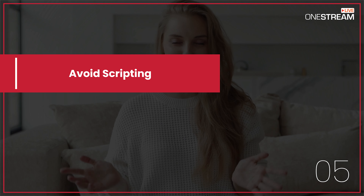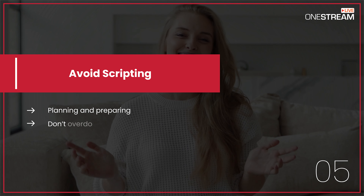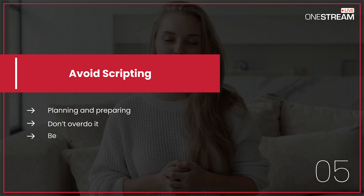5. Avoid scripting. Planning and preparing for live streaming is good, but don't overdo it. Be genuine when you're live.